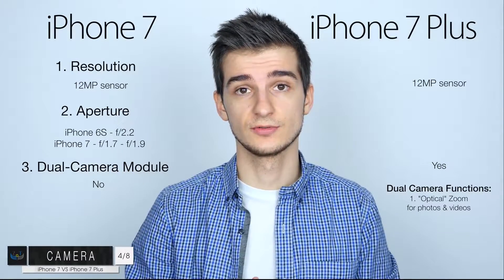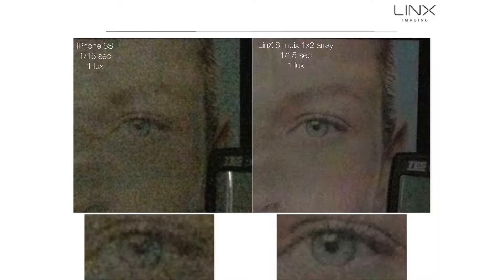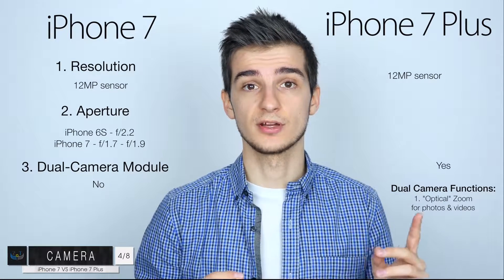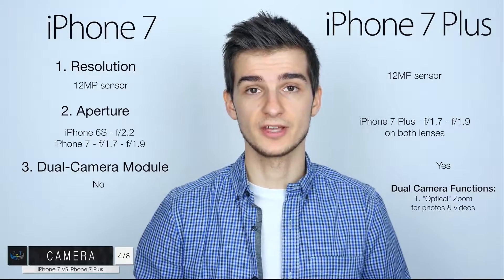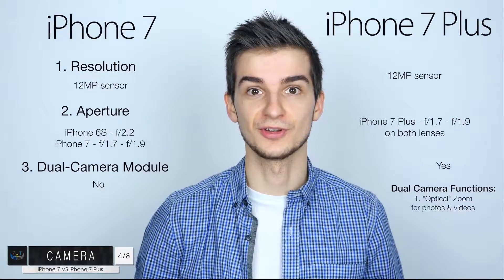The second function is low-light photography. Lynx Technology has actually patented this — basically each camera takes a photo at a different ISO level and then the iPhone compares those two images and cleans up the noise, and yeah, the images look like this. In terms of the aperture of the iPhone 7 Plus, it should be the same on both lenses — between f/1.7 to f/1.9, again most likely f/1.7 on both lenses.